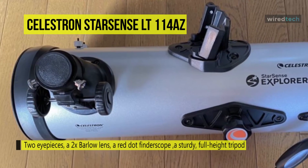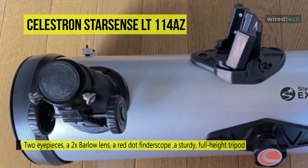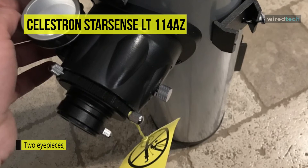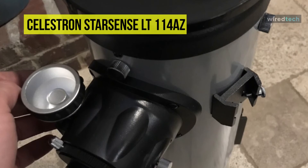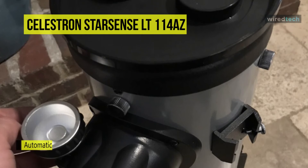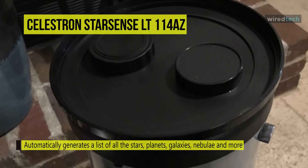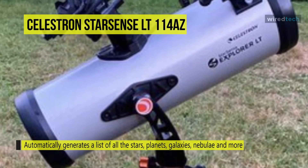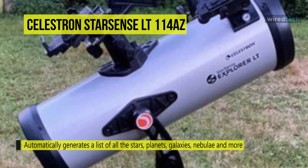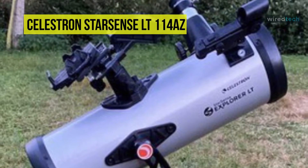It has a two-section aluminum tripod that provides a wide adjustable height to accommodate various viewing positions and users while being highly portable for remote viewing locations. It uses a Barlow lens that effectively doubles each eyepiece's power, giving you four magnification choices. It supports StarSense sky recognition technology that enables your smartphone to analyze star patterns overhead and calculate its position in real time with pinpoint accuracy.